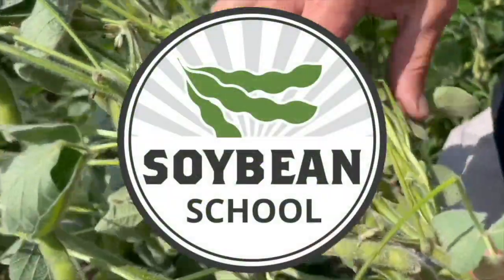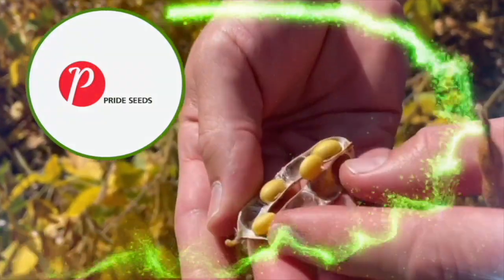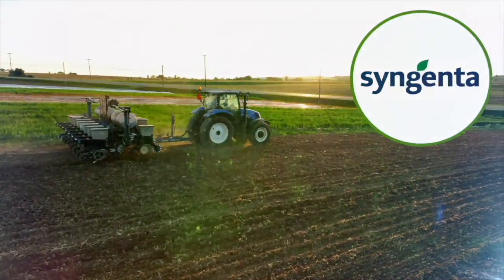Soybean School on RealAgriculture.com is brought to you by Pride Seeds, BSF Canada, and Syngenta Canada.